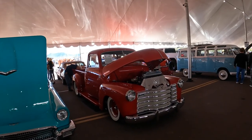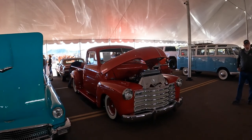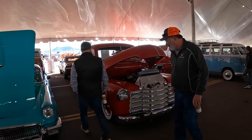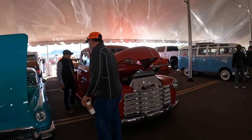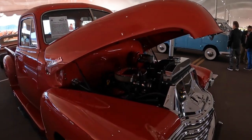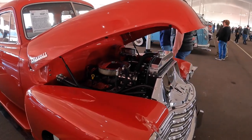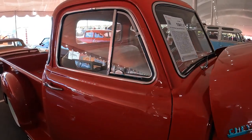1951 Chevrolet 3100. These trucks were called AD — that was the General Motors platform name for them, and the AD stood for Advanced Design. This one actually is Advanced Design. It's got a late model small block with air conditioning, and it's on an S10 chassis, actually.